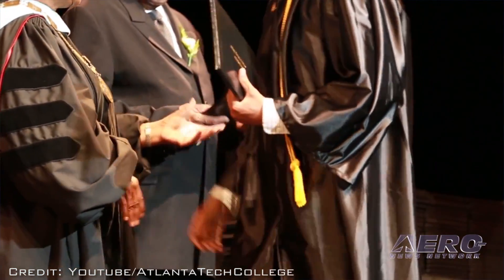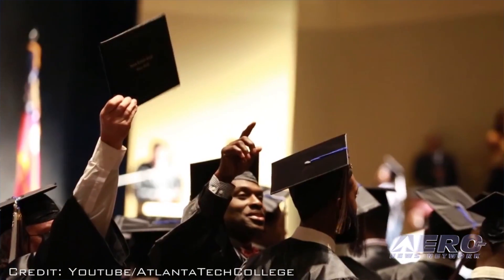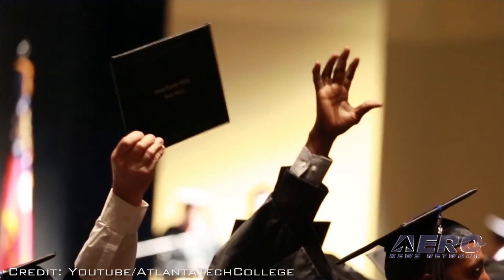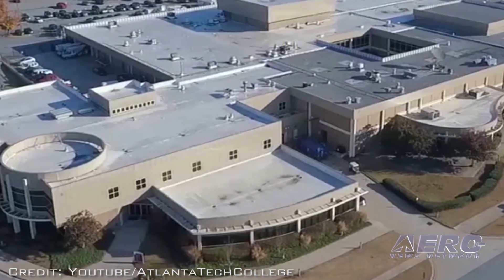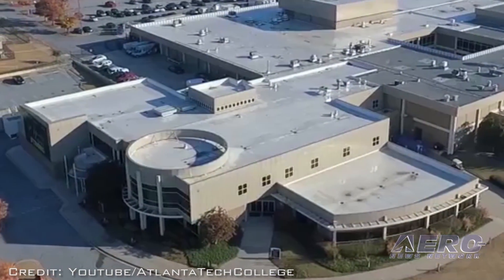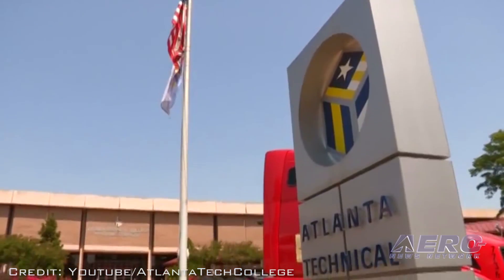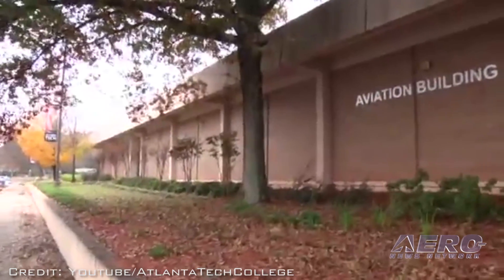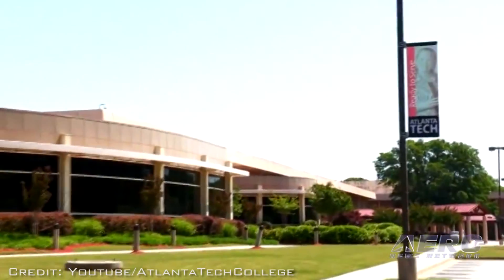Atlanta Tech apparently does not deny the FAA's allegations, but new president Victoria Seals says she hopes to start the program moving forward again. Seals told the paper that the program is a priority resource and the school is working towards revamping the curriculum. The school has spent about $2 million on the program in supplies, equipment, salaries and benefits since 2014, despite there being no students enrolled. It has also purchased three new Piper airplanes to supplement two owned aircraft.